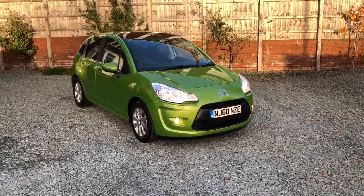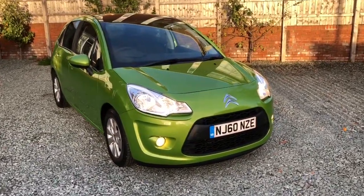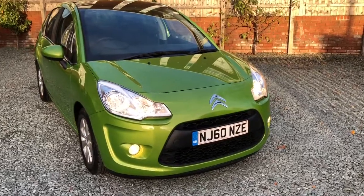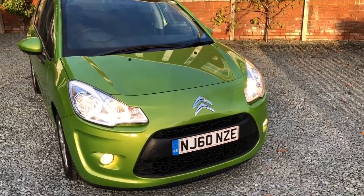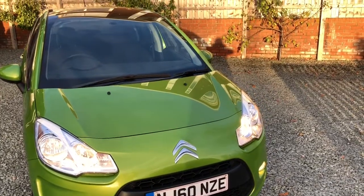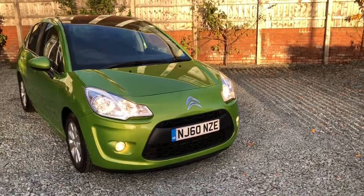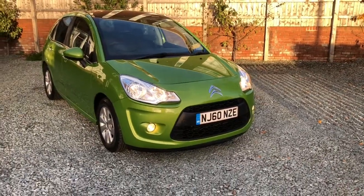Hello there and welcome to this Bailhouse Motors video with this eye-catching Citroen C3 high specification VTR Plus model, 1.4 hatchback. As you can see, it comes with fog lamps and a panoramic windscreen.